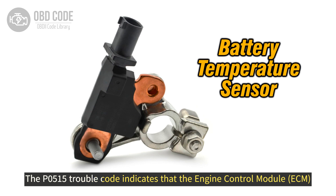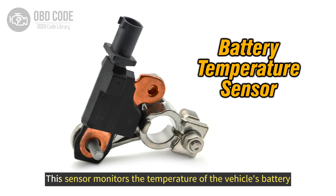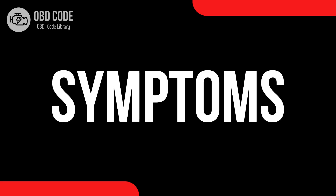The P0515 trouble code indicates that the engine control module, ECM, has detected a circuit malfunction related to the battery temperature sensor. This sensor monitors the temperature of the vehicle's battery, which is crucial for regulating charging and operating conditions.